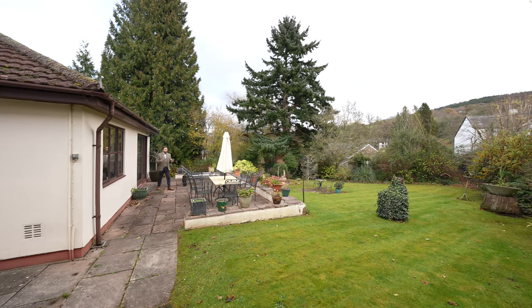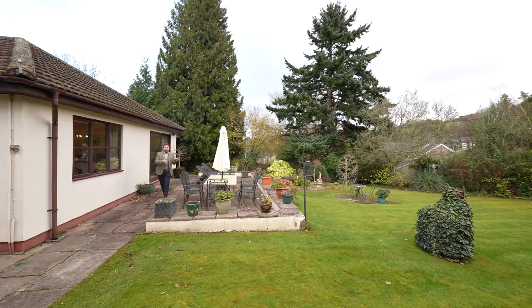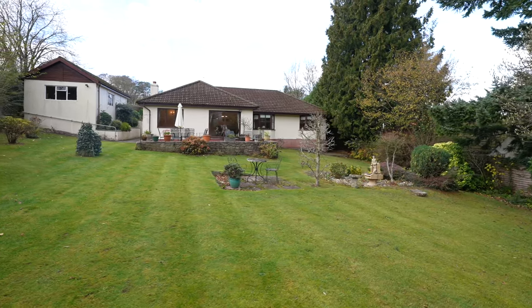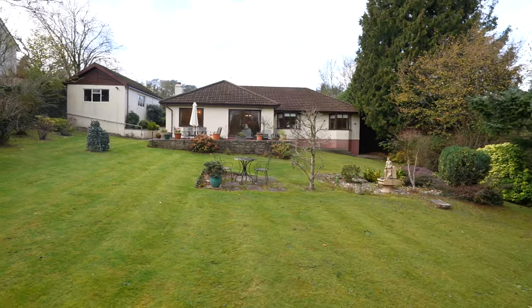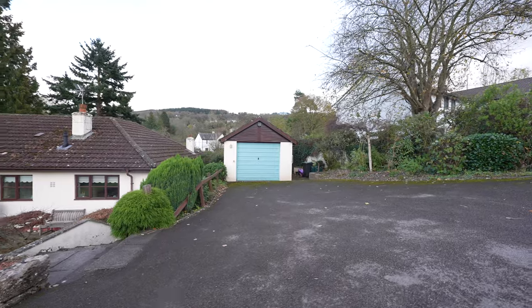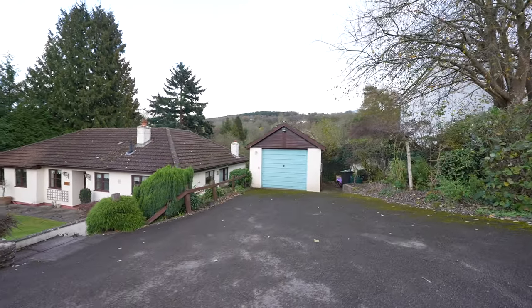Coming out to the rear you have these well-maintained gardens. You first of all have this spacious patio area which leads down onto a large level lawn, with the gardens being surrounded by rows of hedgerows and trees giving you a good degree of privacy. To the fore, the property also affords off-road parking for several vehicles as well as access to a large detached garage.